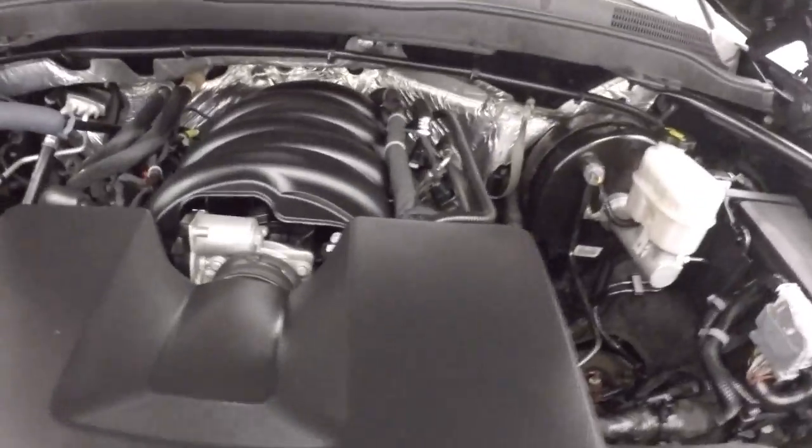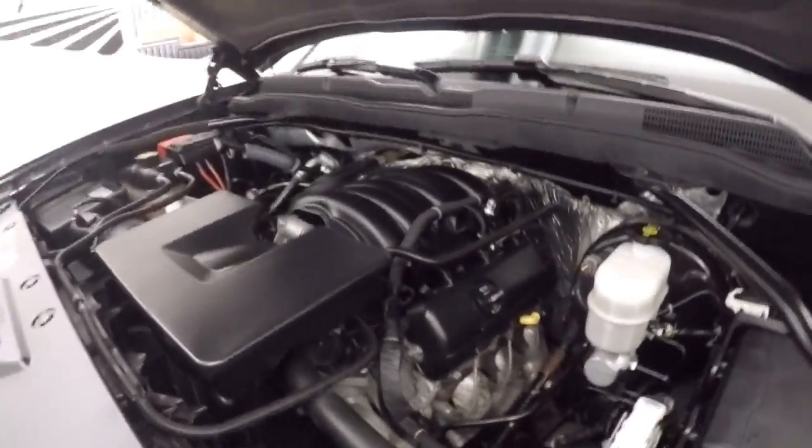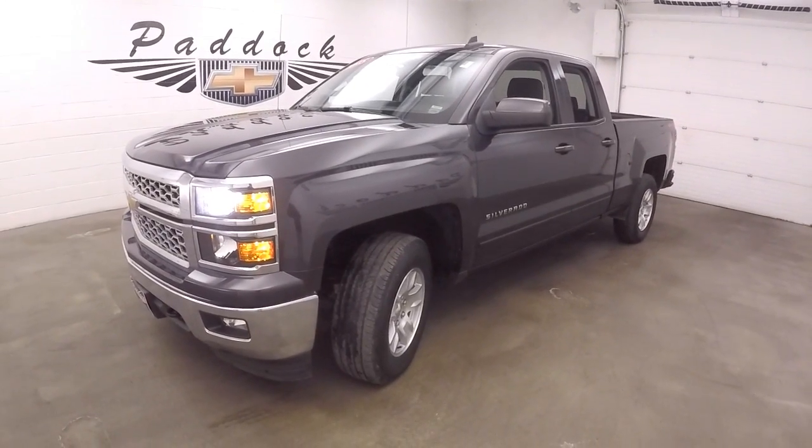And your 4.3 liter — this is a V6. Still has tons of power and great on gas. That's a 2015 Chevy Silverado.